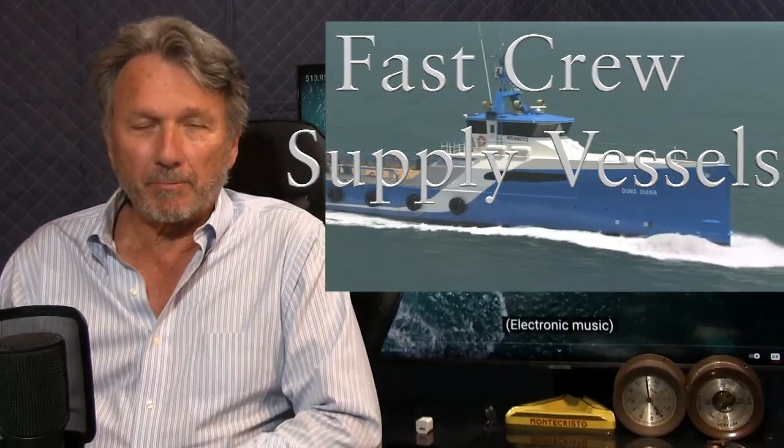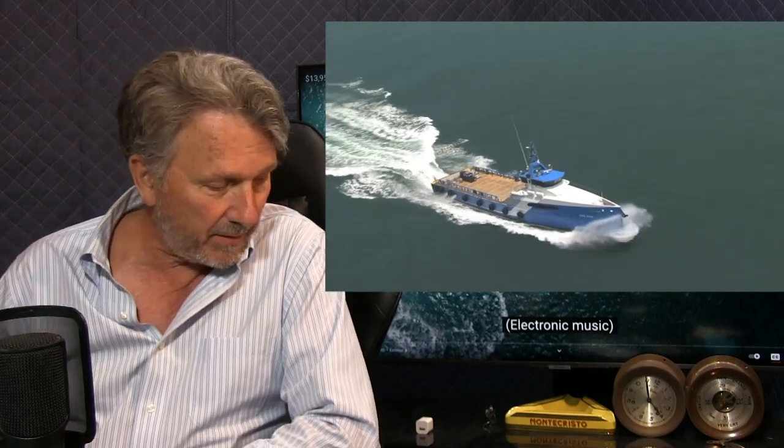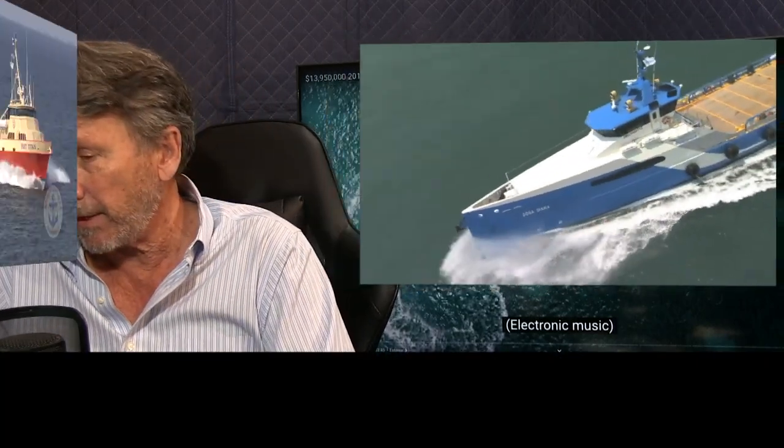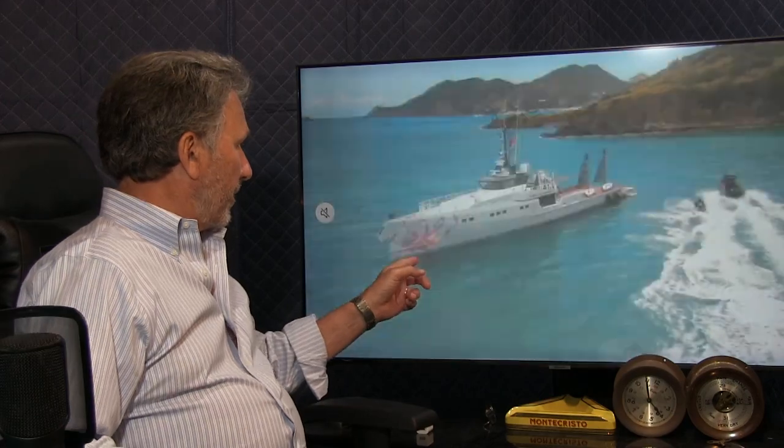I want to talk about fast crew supply vessels because recently there's been increased interest in these vessels. They are commercial vessels being converted as yacht support vessels and standalone expedition yachts. In particular, Dahmen has been doing a brilliant job in promoting these wedge-shaped fast crew supply vessels, and they've been building these for about 20 years.